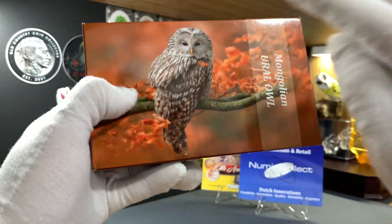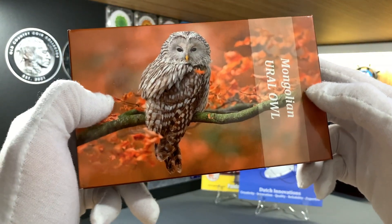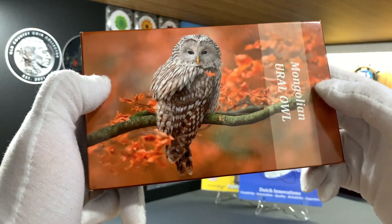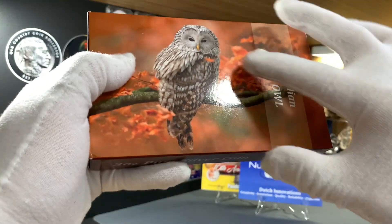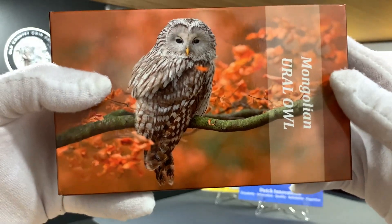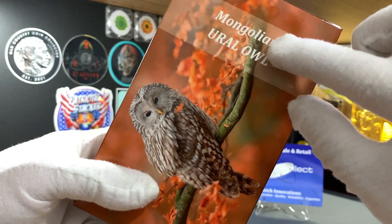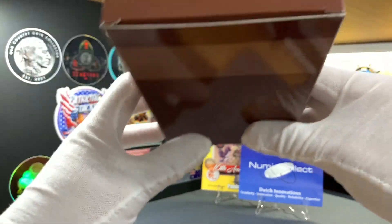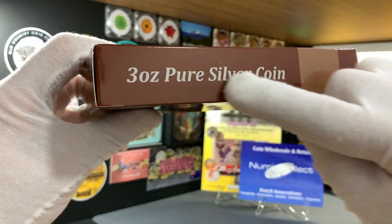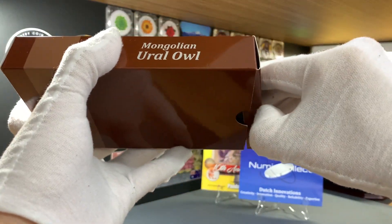Let's go ahead now and take a look at this beautiful coin that I purchased from Numis Collect. This coin was minted by the Mongolian Mint for the country of Mongolia and was released in 2019. This is a 2 oz high relief antique finish silver coin. It comes in a case protected by this box. On the front of the box, you can see a beautiful picture of an owl and the name — Mongolian Ural Owl. Note that it says 3 oz on the side, but that's actually an error — it's a 2 oz coin.